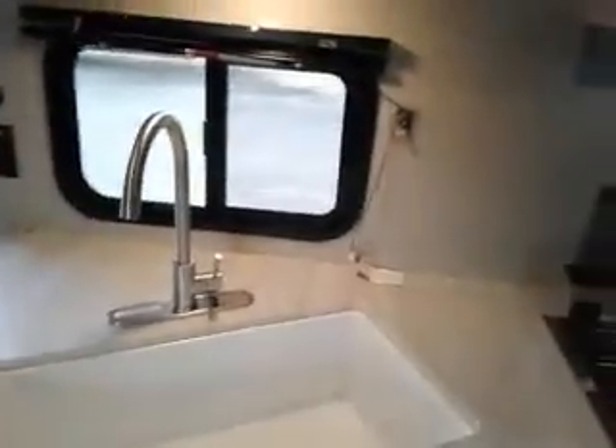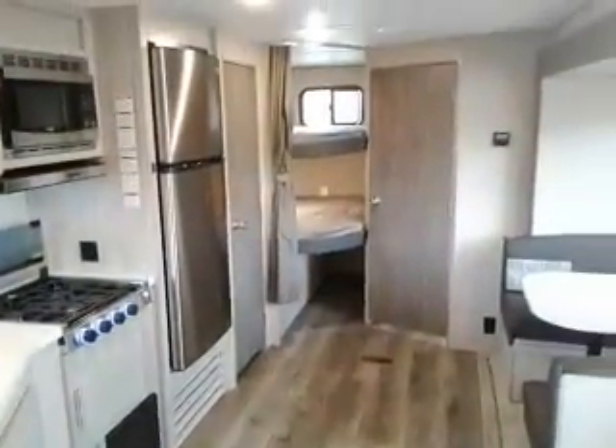Farm sink. And we'll go into our master bedroom up front — lots of room here. This is Tim with Friendship RV. Thank you.